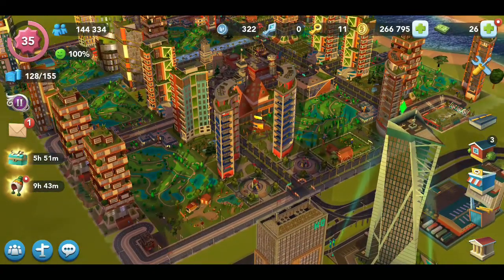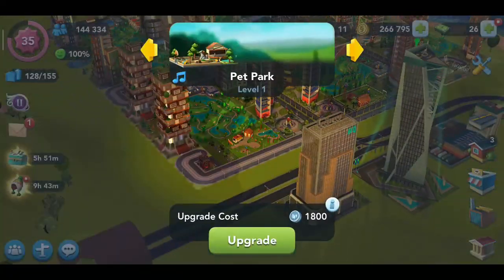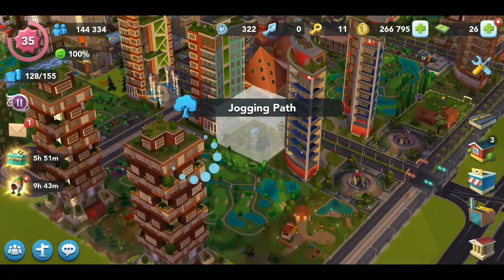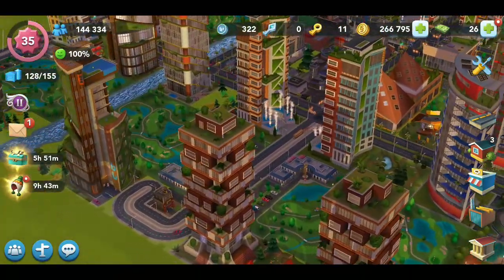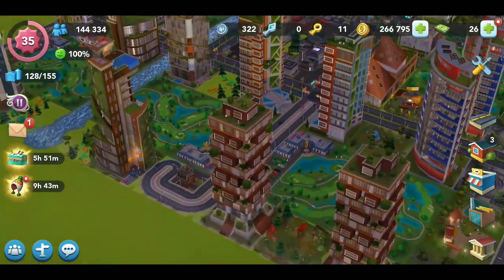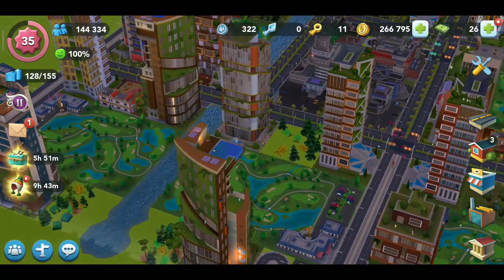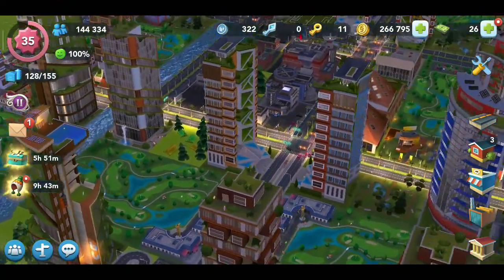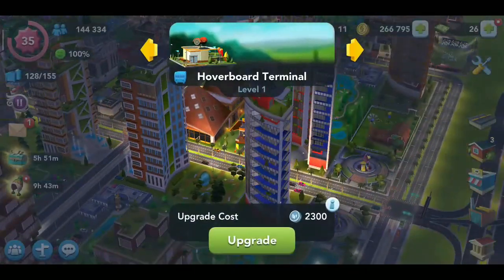I also put in some other features such as this pet park, a jogging path, a deer meadow, a campsite, and some lesser-known features such as a hoverboard terminal.